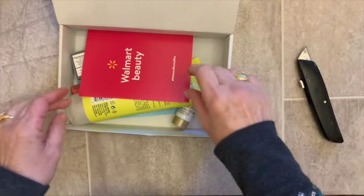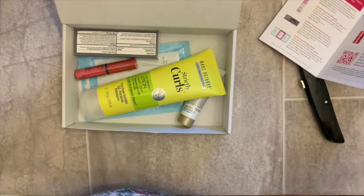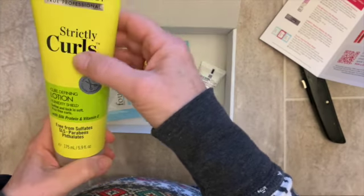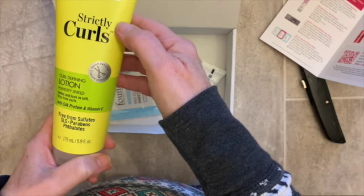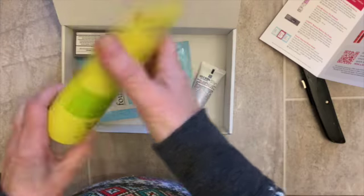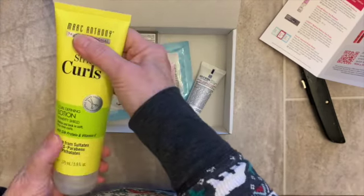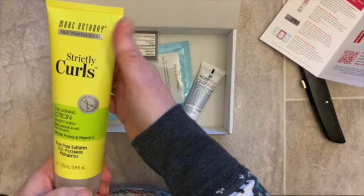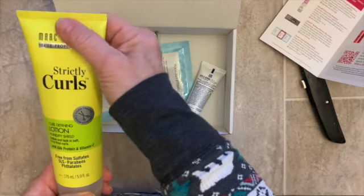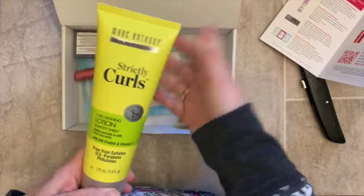Wow, there's a full size something in here. This is a full size product — Marc Anthony Strictly Curls Curl Defining Lotion. I don't usually wear my hair in curls, but I'm going to look around at my office and see who does, and I will give this to them. Honestly, it's already paid for.